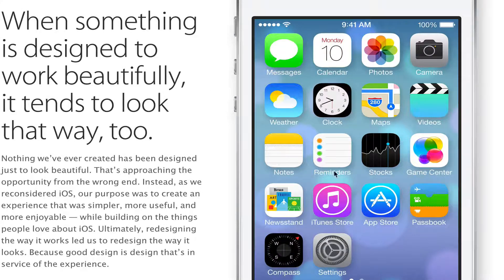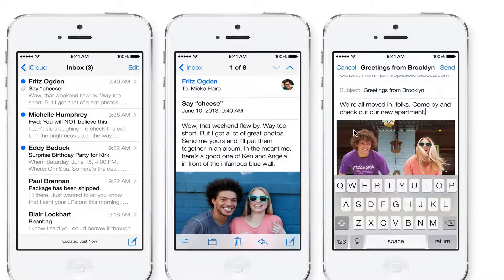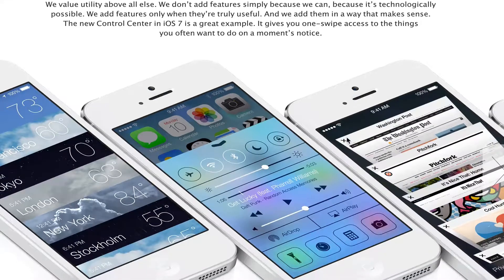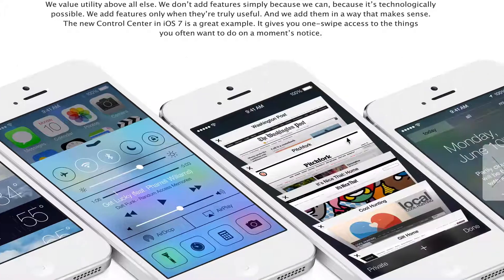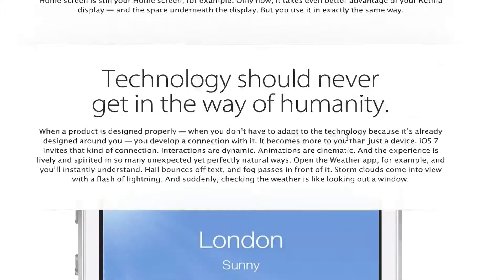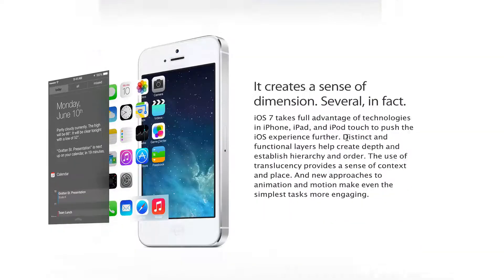Tell me in the comment box what you think of the new iOS — the new design, the new icons, the new behind-the-scenes features, and the new iTunes Radio. Do you think Apple won this round? Have they finally caught up with Android? I personally believe that Apple has now caught up with Android and I'm very excited to download and install the beta. If you haven't subscribed already, go ahead and do that — it's completely free. Click the thumbs up button below, and I will see you guys next time.